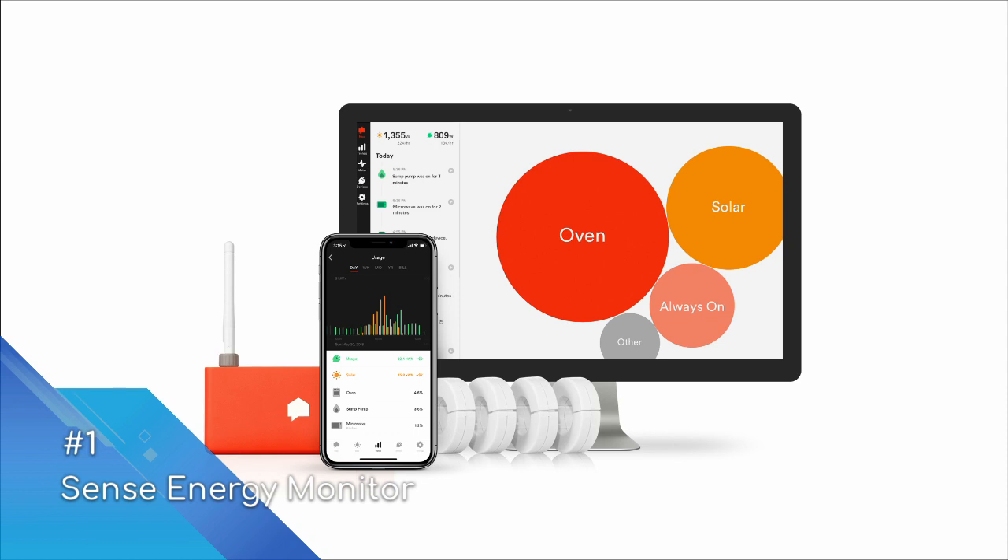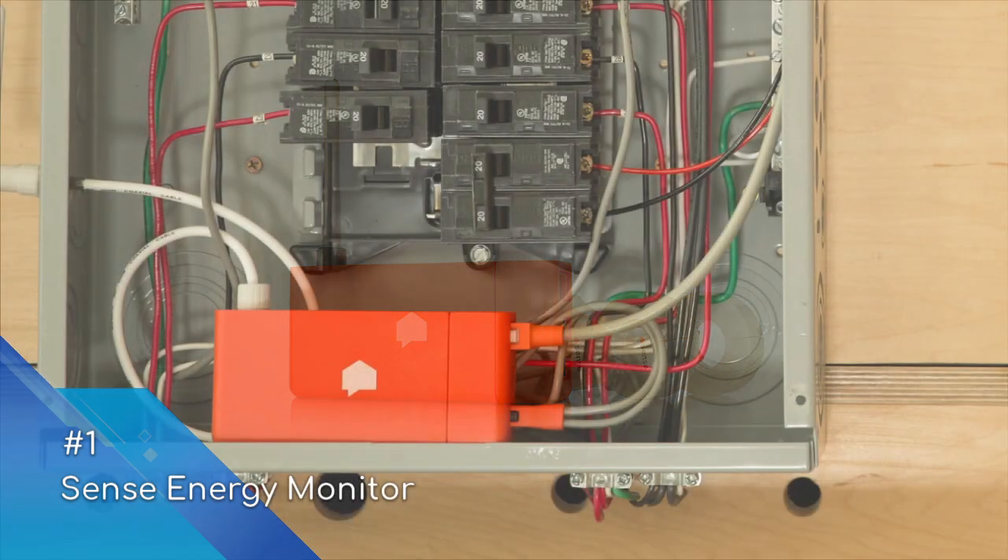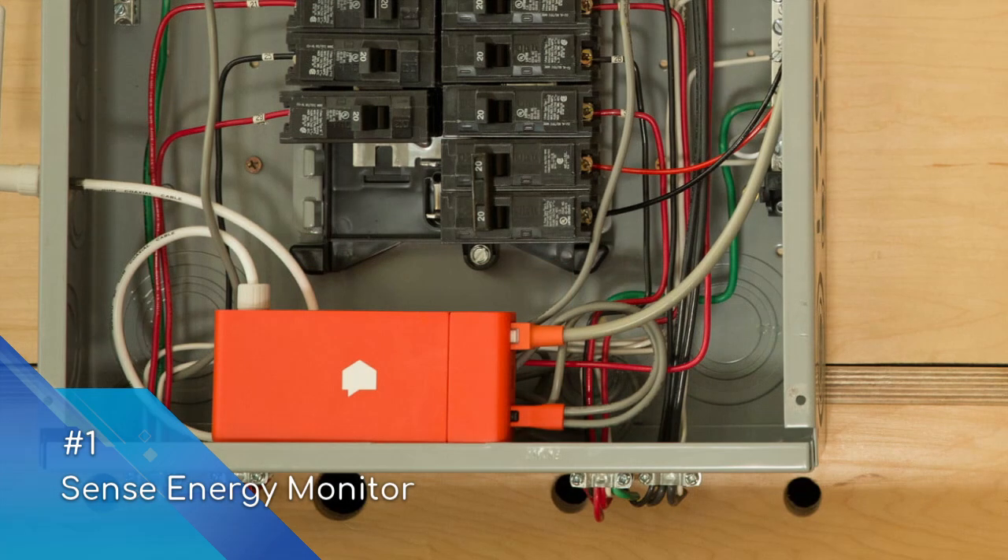The Sense app crunches energy usage data to reveal trends and insights, helping you reduce usage and save money. The app also allows you to set goals and budgets for energy usage and delivers updates on progress towards these goals. The unique selling point of Sense over other devices is its ability to recognize appliances based on their unique energy signature over time. With that, you can create custom alerts when certain devices are enabled or disabled — such as when the garage door opens or the sump pump turns on.